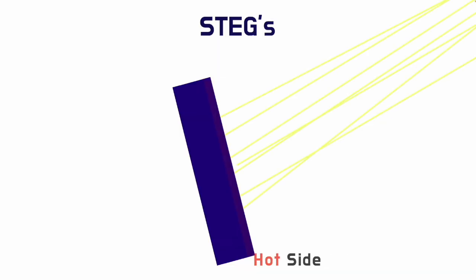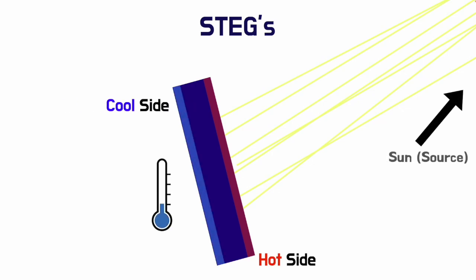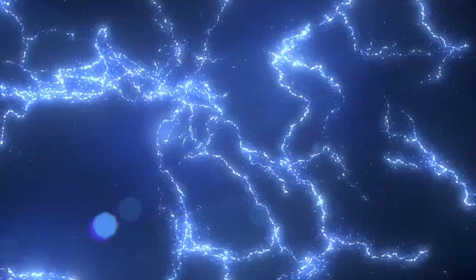Every STEG has both a hot side, which faces the sun or heat source, and a cool side, which is kept at a lower temperature. In between them is a semiconductor material. When such a temperature difference arises, electrons move from the hot side to the cool side, generating an electric voltage as they move through the semiconductor, which is used to generate electricity.